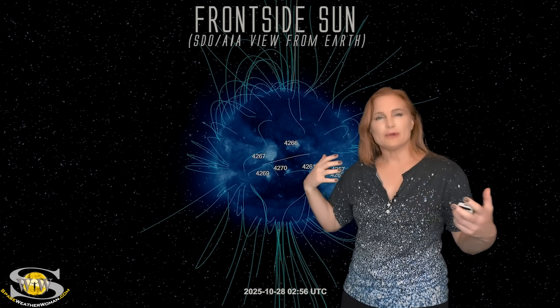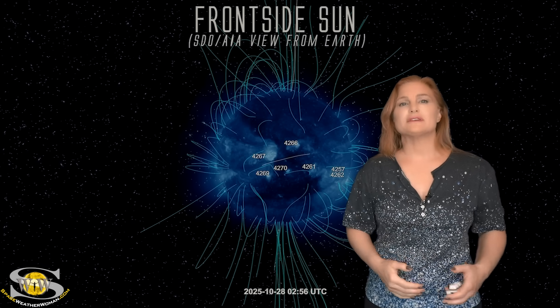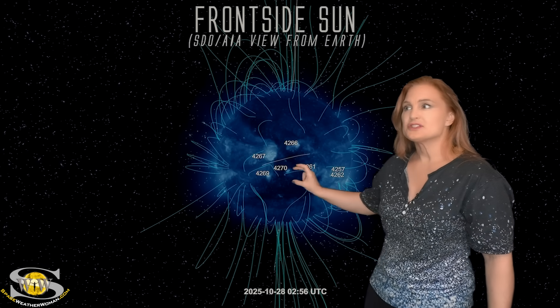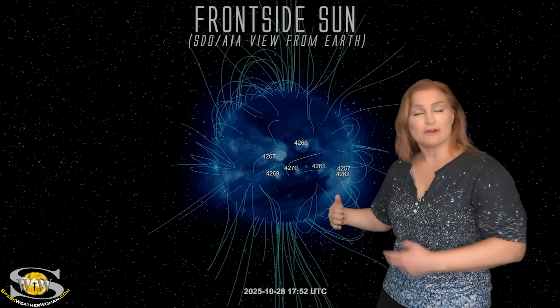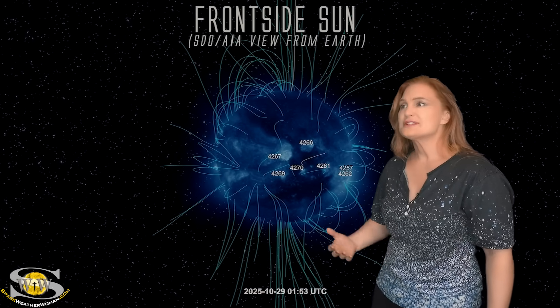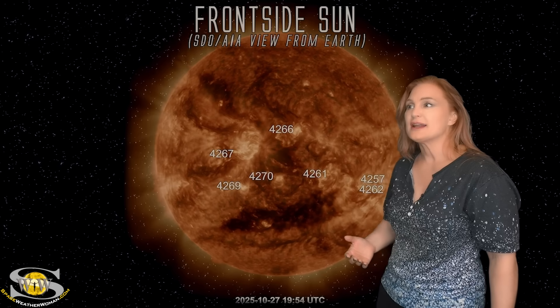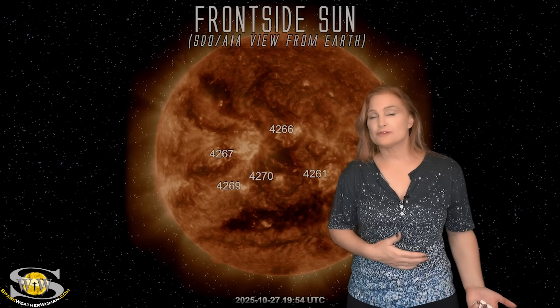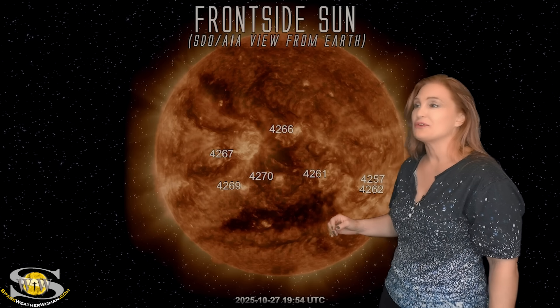Earth is almost surfing it right now — kind of on this bow wave, like when fast wind hits a boat in the water driving a bow wave. Earth is kind of stuck in this bow wave as the sun rotates and the stream goes over us. This is giving us some really great extended storming, especially at high latitudes, and that's going to allow aurora photographers to catch some substorms, even at mid latitudes if they know what they're doing.